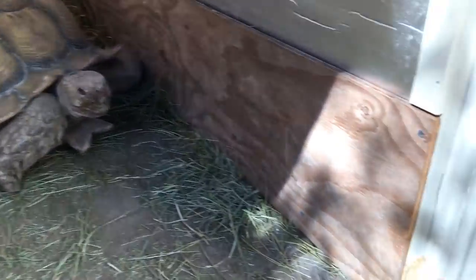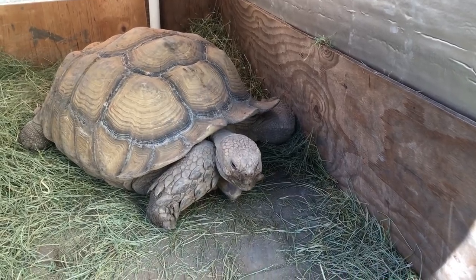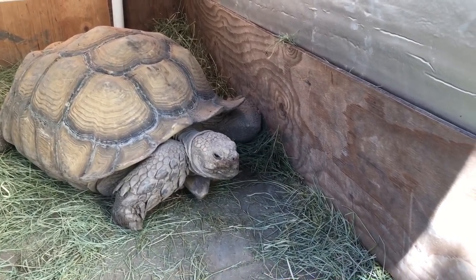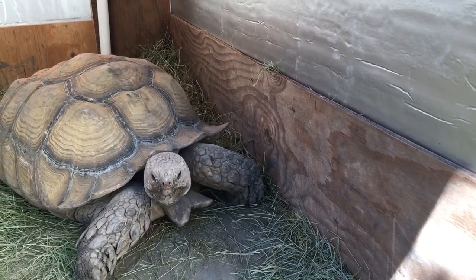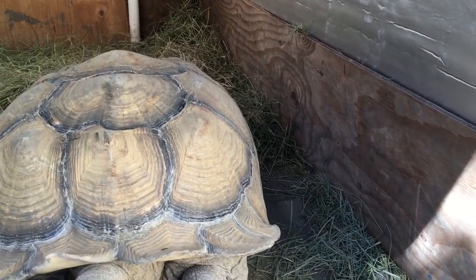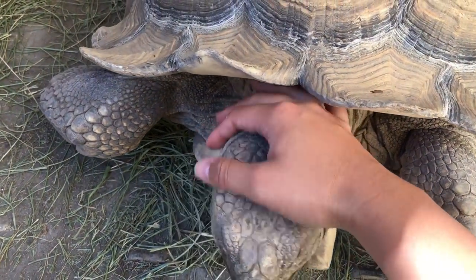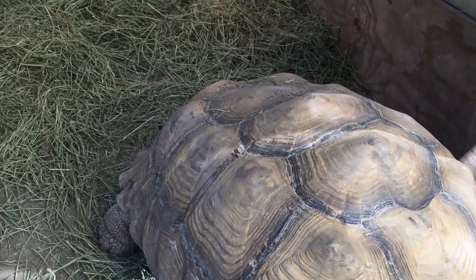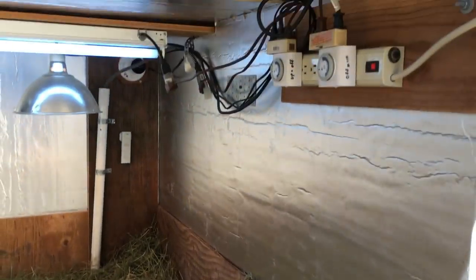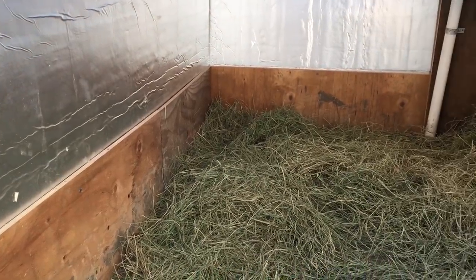We also put up wooden bumpers inside, because tortoises are very rough and they just keep pushing forward without going around things. It was really important to protect the insulation from being punched through, and even worse they could poke holes in the foam and eat the pieces that fall off. Underneath the wooden bumper we have a 2x4 as well, so that when we hose out the enclosure, moisture doesn't come into contact with the foam insulation, which is porous and would be pretty disgusting if soaked in urine.